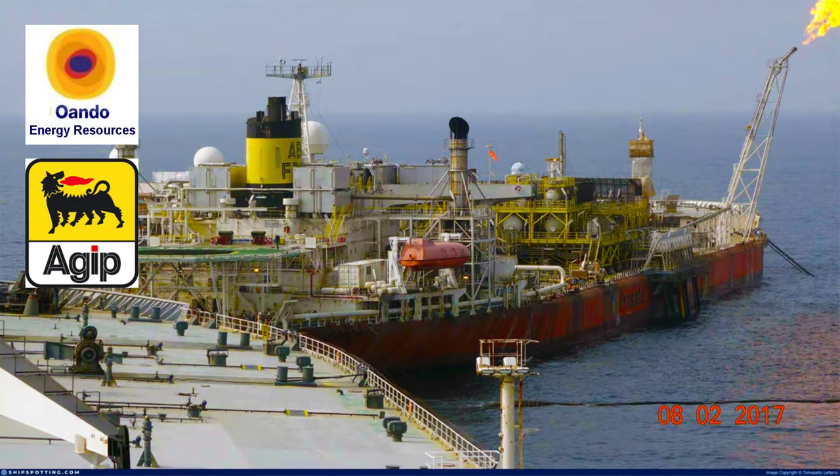AGIP is the operator with 85% working interest, while Owando Energy Resources holds the remaining 15%.